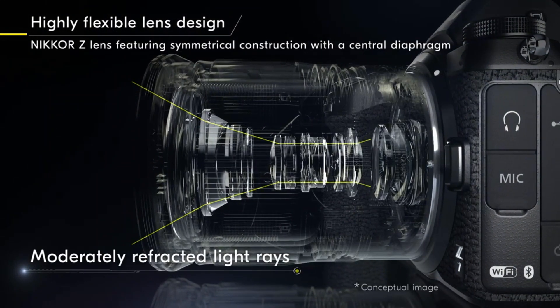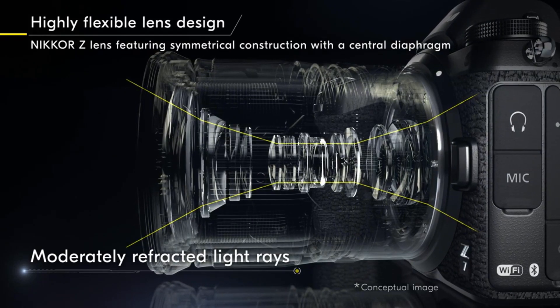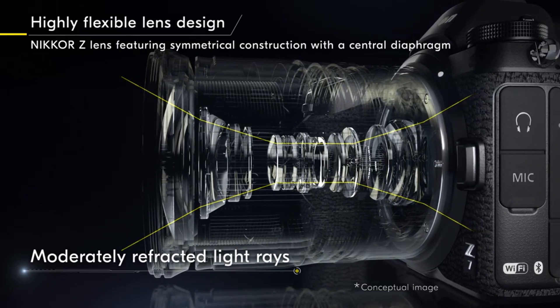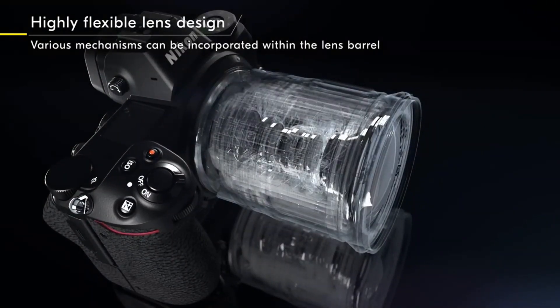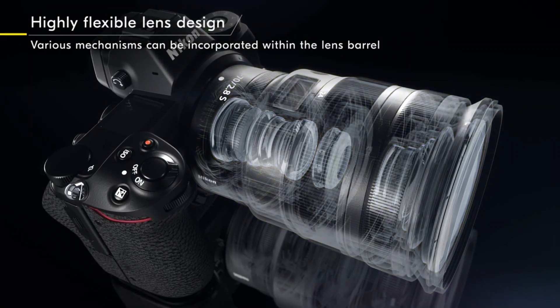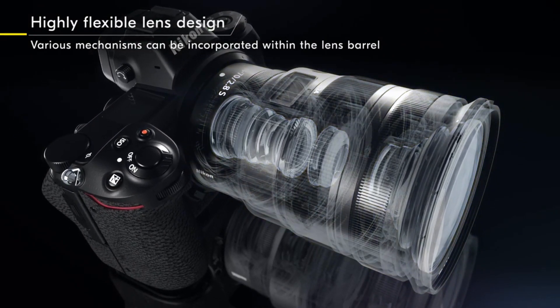Because most Nikkor Z lenses feature symmetrical construction with a centrally positioned diaphragm, which is said to be the ideal lens construction, incident light can be conveyed to the image sensor naturally with moderate refraction. Because the large diameter mount allows flexible layout within the lens barrel, various mechanisms can be incorporated to remarkably enhance lens performance.